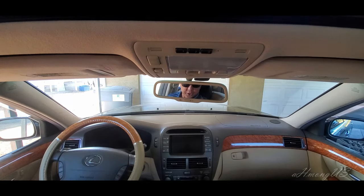Hello, welcome to the Among Us channel. Welcome to another series of the Lexus LS430. This is a 2006 Lexus LS430. In case you missed the first video, I'll leave a link in the description so you can check out the first video.